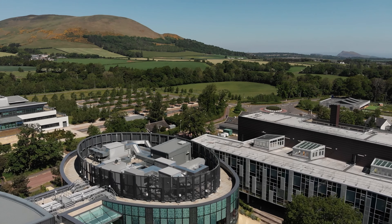An epicenter for research, innovation, and education, you'll find the largest concentration of animal science-related expertise anywhere in Europe, here at Easterbush.